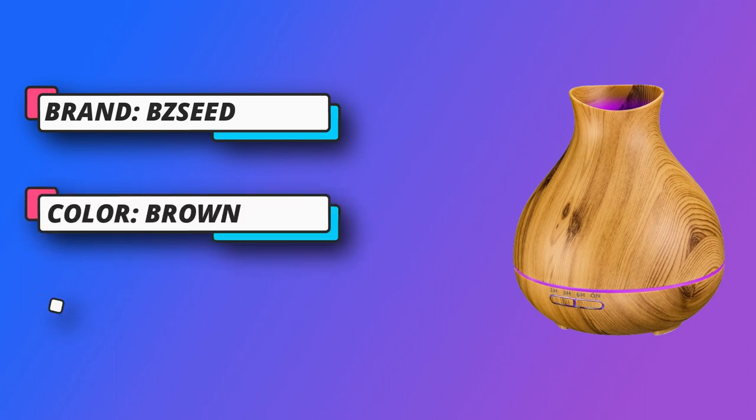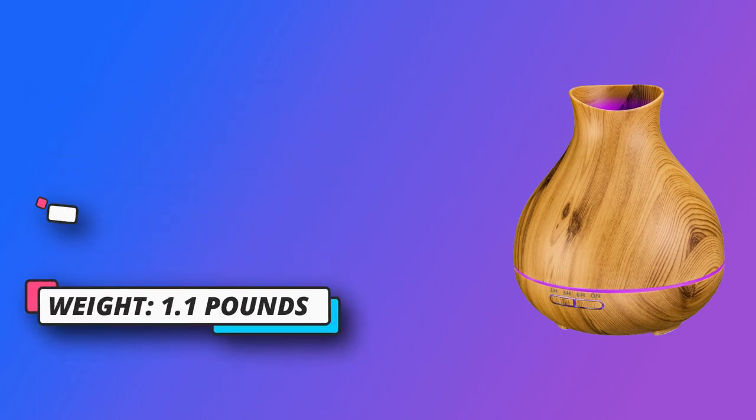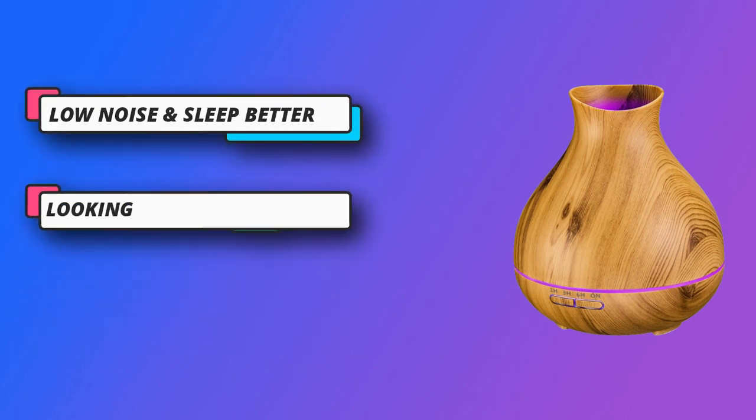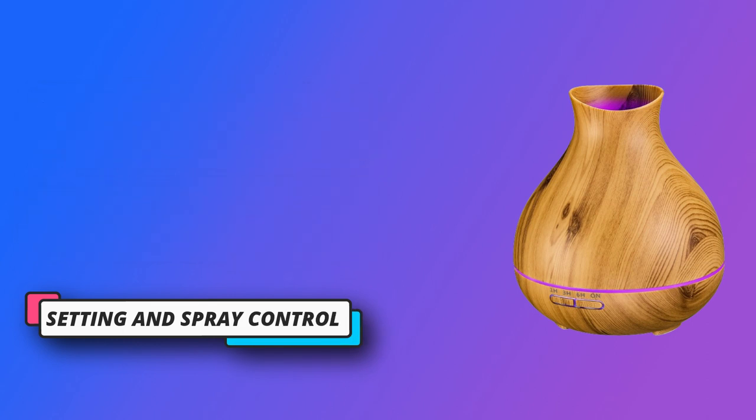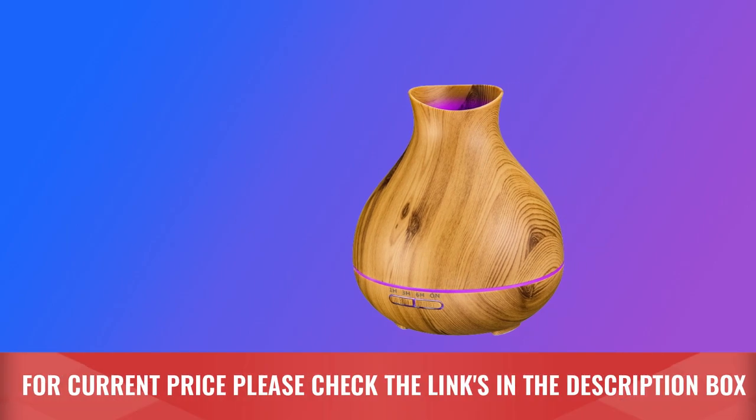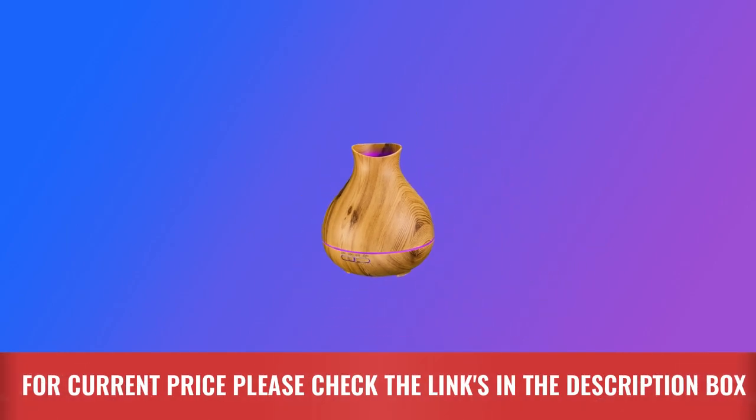Elegant looking in large capacity — the Aromatherapy Essential Oil Diffuser is made of plastic with a faux wood look and modern design. It blends naturally with most home decor. The changeable colored lights bring an elegant view and create a relaxing atmosphere in the room. For current price, please check the links in the description box.